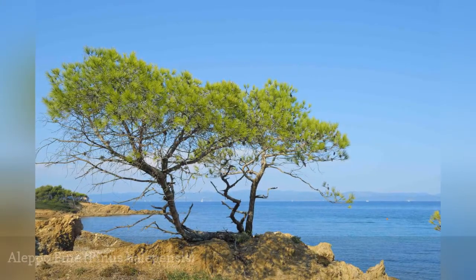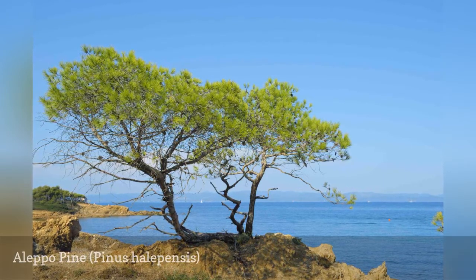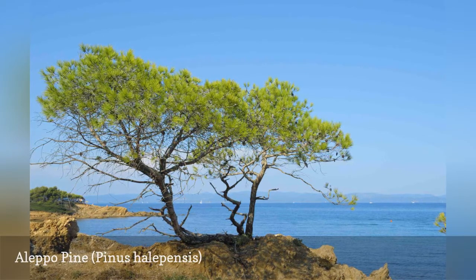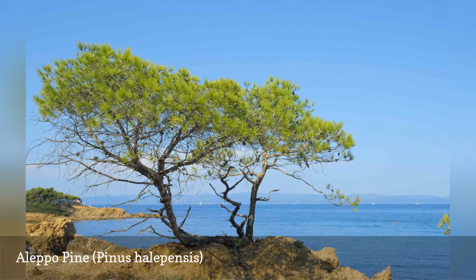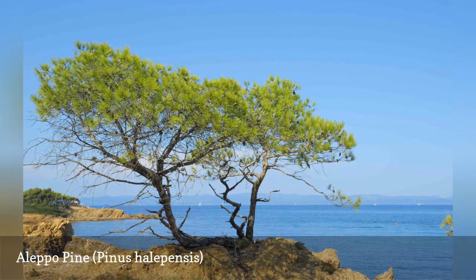Aleppo Pine, also called Jerusalem Pine, hails from the Mediterranean and can grow up to 80 feet tall. One use for this pine species is as a living Christmas tree. Since the ground usually does not freeze much, you do not have to dig a hole ahead of time. Once the season is over, simply plant it outside and water well to help the roots become established.